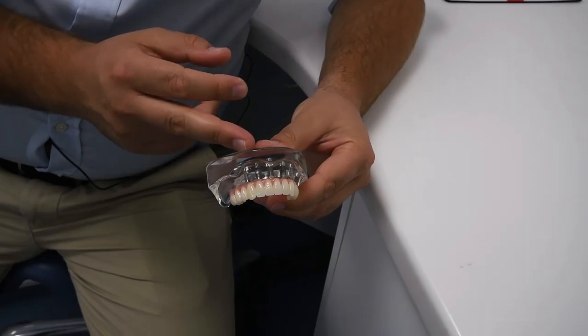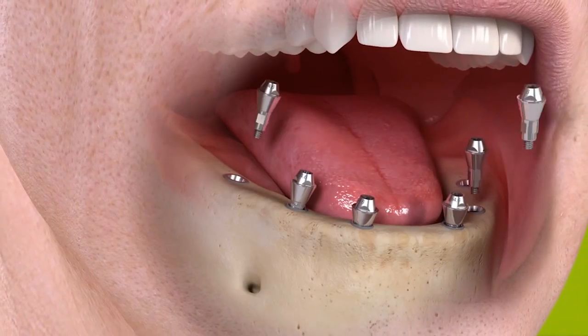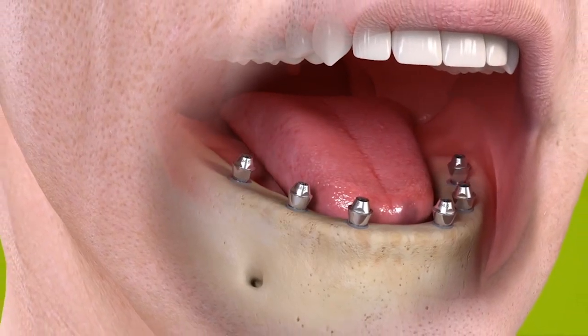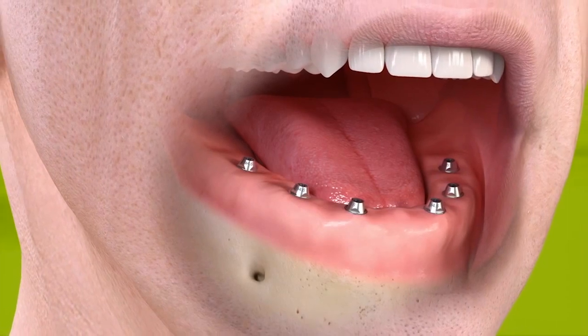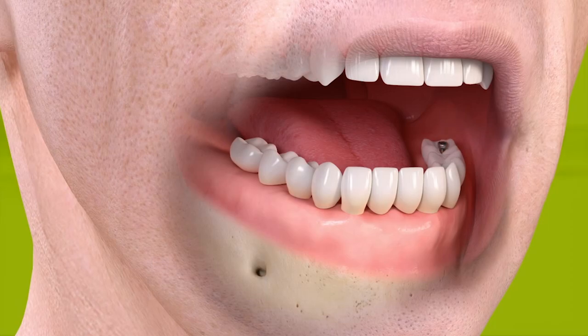No one wants that to happen. It's time to throw your denture away. Multiple dental implants can fix teeth in permanently. How we do this is we use multiple dental implants to support your replacement teeth.